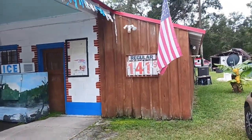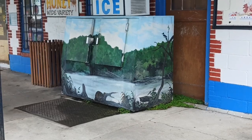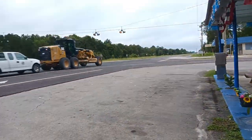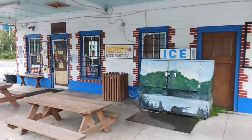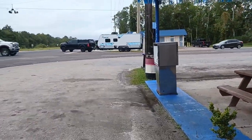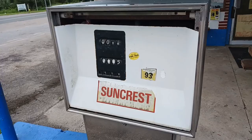Intersection of 19 and 24. Gas — $1.41. Check out the painting on there. Check out this old gas pump. Pretty cool.